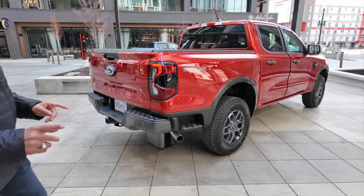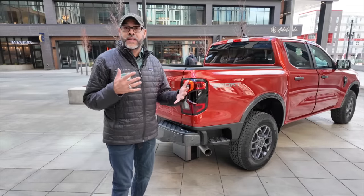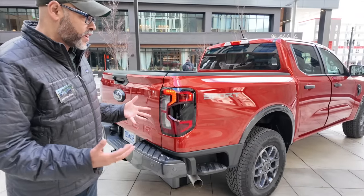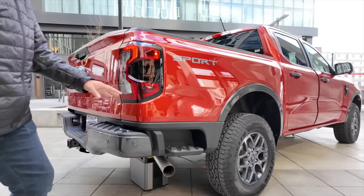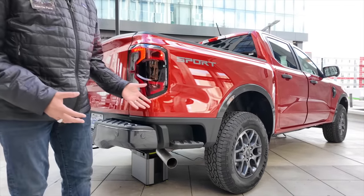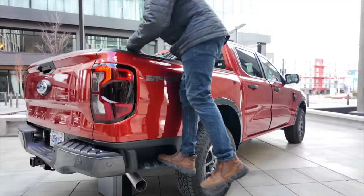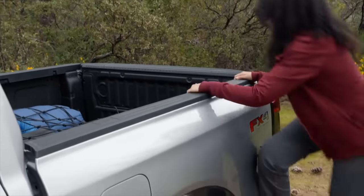The box side steps are all new for 2024. Unlike competitors who put them in the rear bumper — giving a shallow opening where you can barely get one foot in and end up kitty-corner in the box — our new design holds up to 300 pounds. You can get two feet in, and your reach is much deeper into the box. It's about usability and the experience the customer will have, not just checking feature boxes.